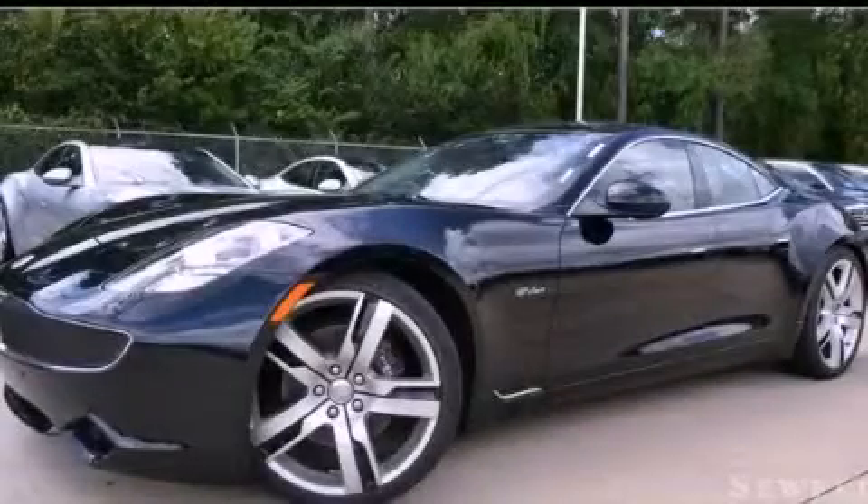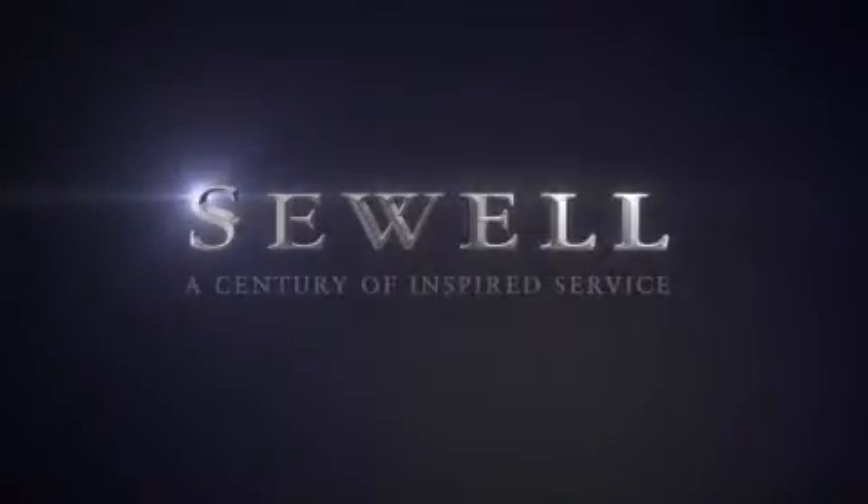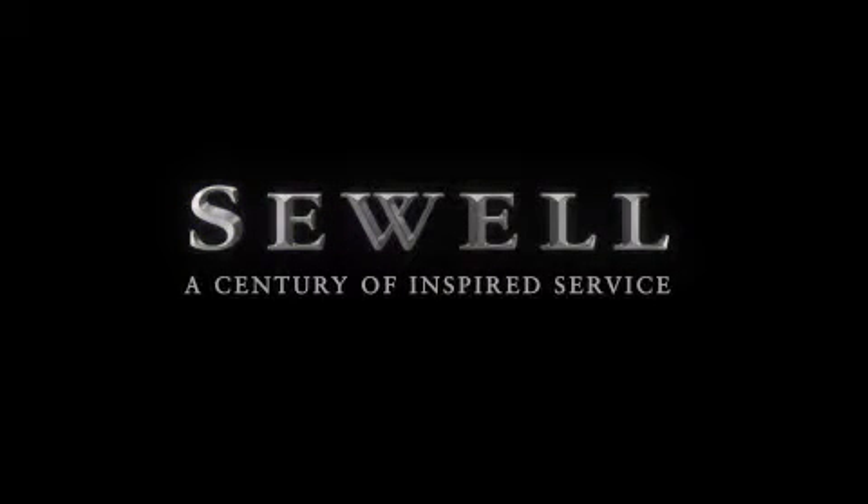Contact us today and schedule your opportunity to see this vehicle in person. At Sewell, our obsession with service extends to all of our customers, including pre-owned. Buying a pre-owned from Sewell means complimentary loan cars and washes for the life of your vehicle come standard. Let us show you what over a century of inspired service has taught us.